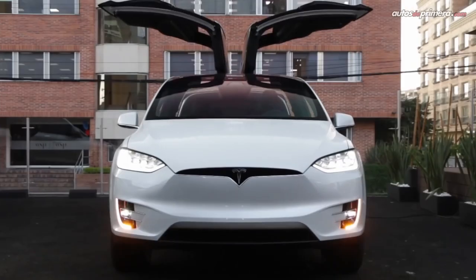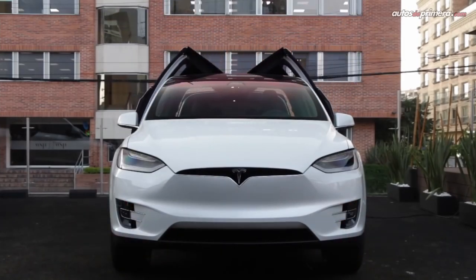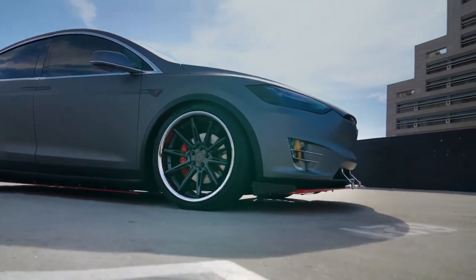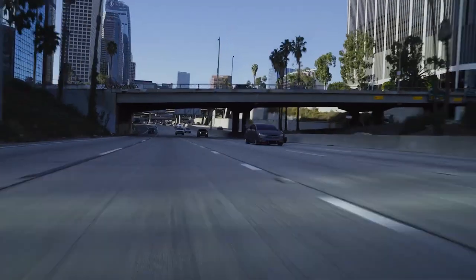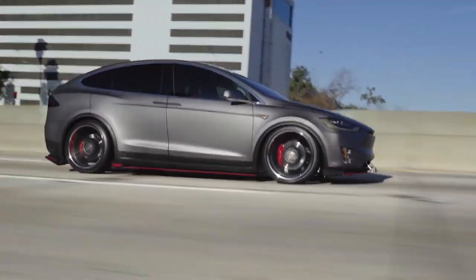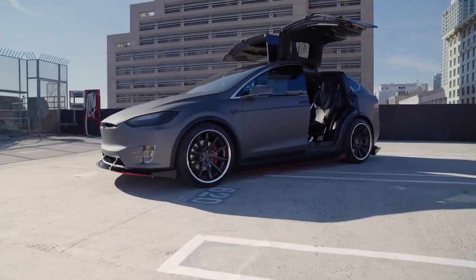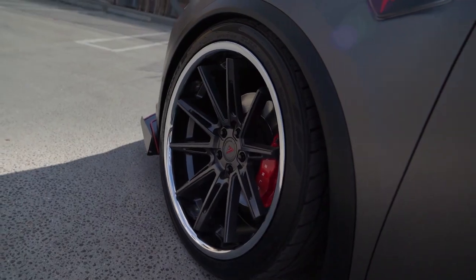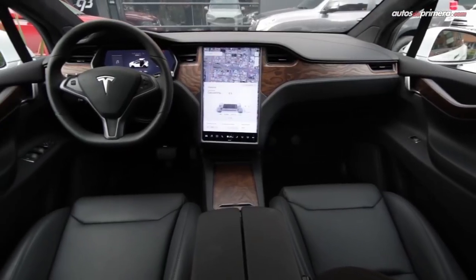The Tesla Model X has more range than every EV available today, aside from the Tesla Model S. This is impressive since the Model X is larger than any other current electric vehicle. It's the only three-row EV on the market and includes available seating for up to seven passengers, plus plenty of cargo volume. The Model X comes standard with all-wheel drive and boasts composed handling and supercar-like acceleration.